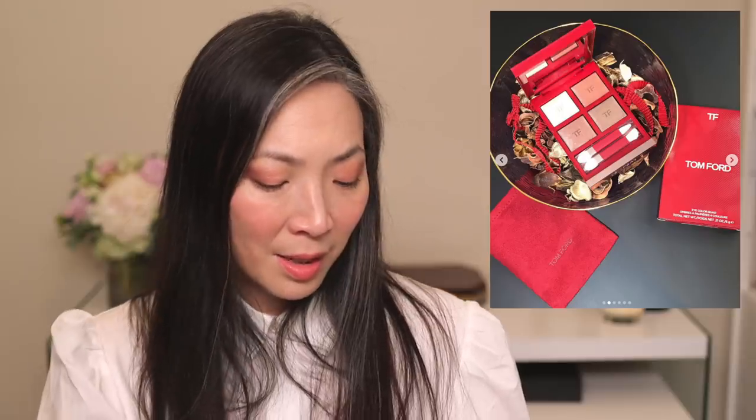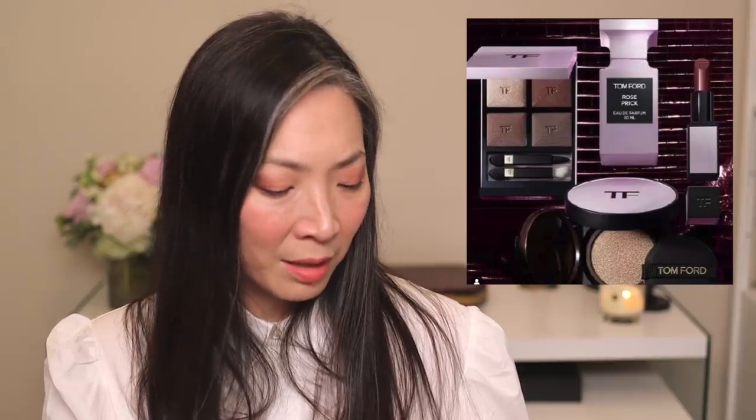Another Tom Ford quad — this is a Lunar New Year release and it's just repackaged existing products. I wish brands would actually create new products for Lunar New Year instead of just changing the packaging. This is the Body Heat quad, which they already repackaged for the Rose Prick collection. So now you can get it in red, light pink, or the regular mahogany packaging. It's a little tedious — I'm definitely skipping this one.